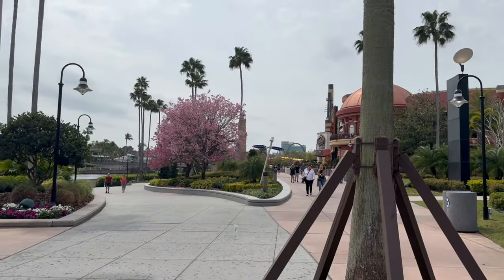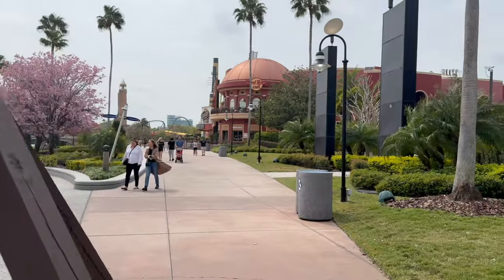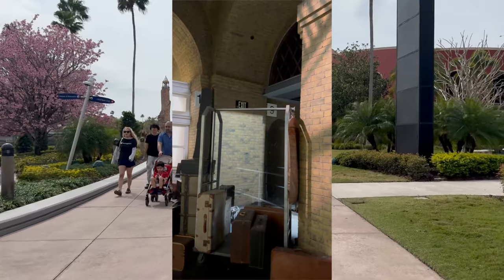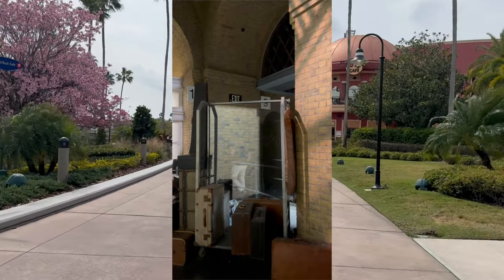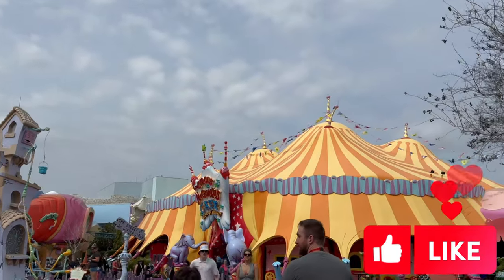We're headed back to Islands of Adventure — you can see how easy and quick it is to park hop. You can also take the Hogwarts Express, which has a different experience each direction. Riding from Universal Studios Florida to Islands of Adventure lets you walk through Platform Nine and Three-Quarters.